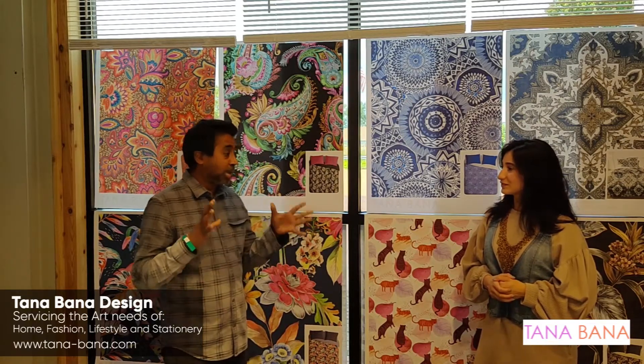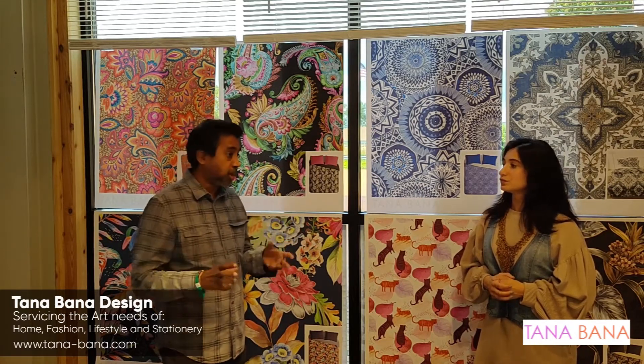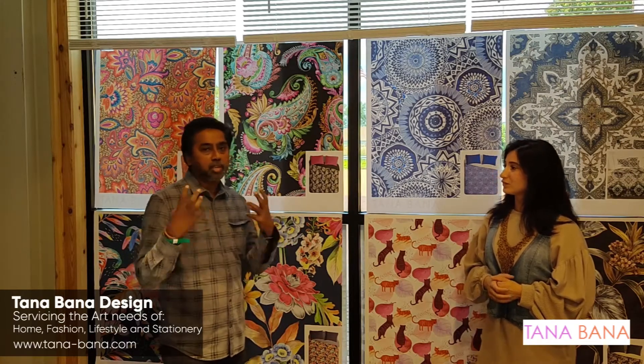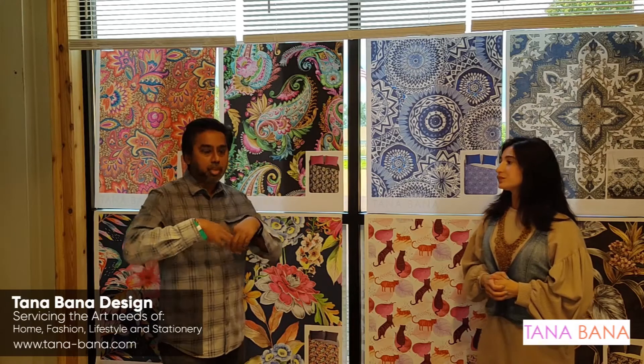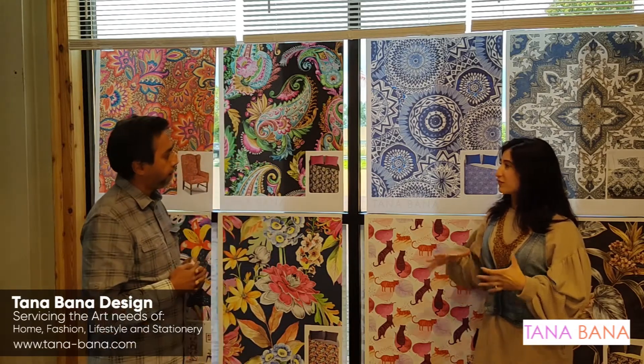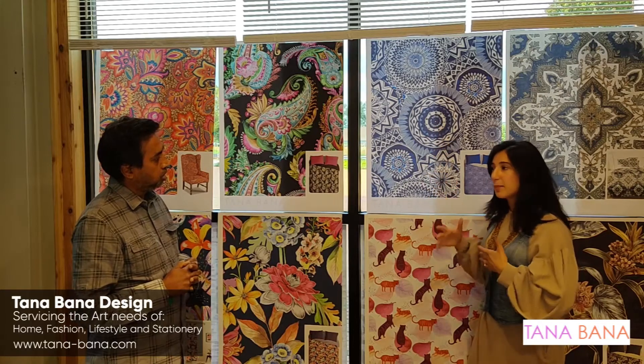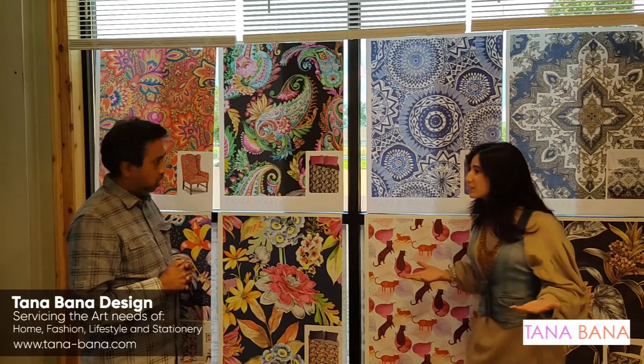We are Tanabana Design and we are actually the only company who is at this fall market. We don't really do any tangible product. We produce patterns where you buy the rights to reproduce on a fabric, a rug, a carpet, or anything that you want to do. Basically you're buying the license to reproduce — you're buying the art to reproduce. So everything you see here, you can take these designs and apply them to a range of products?